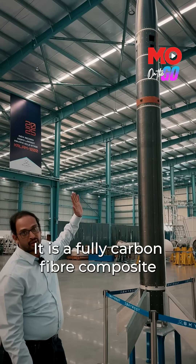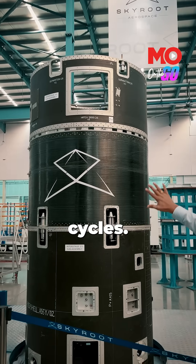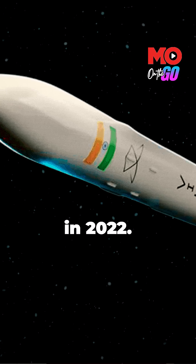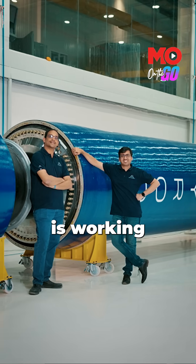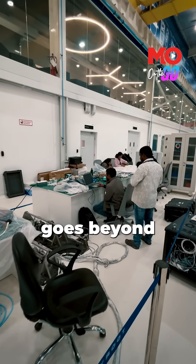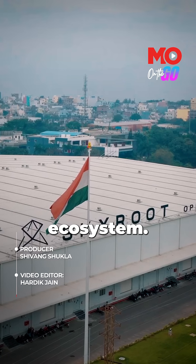Several engines are 3D-printed, shortening production cycles. Skyroot has already flown a suborbital rocket, Vikram S, in 2022. Beyond Vikram 1, Skyroot is working on a more powerful Vikram 2 and exploring reusability. What's happening here goes beyond one company — it is right on track to set a precedent for India's private space ecosystem.